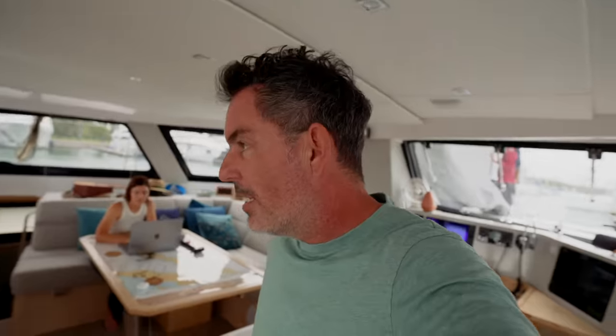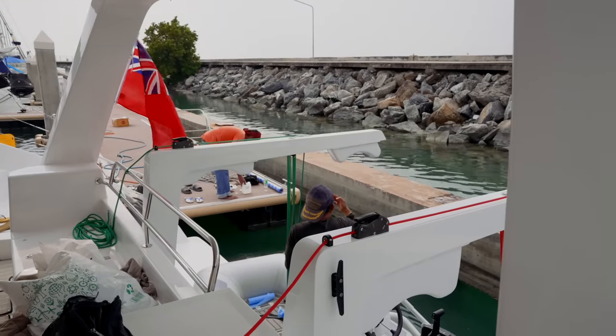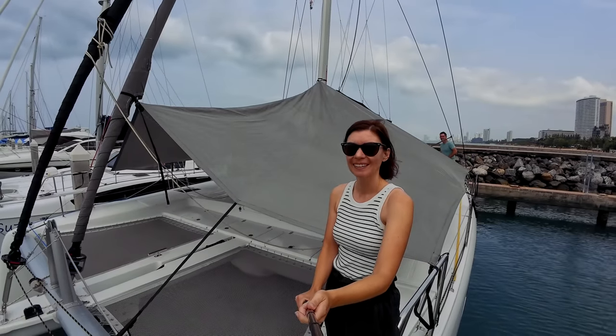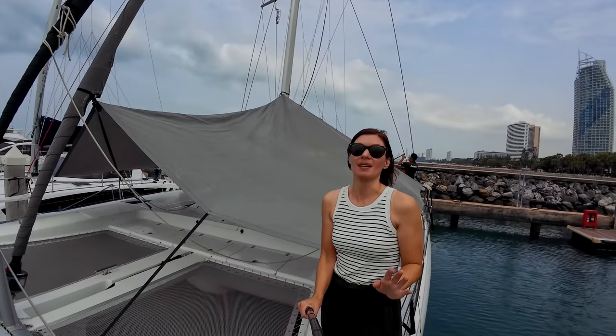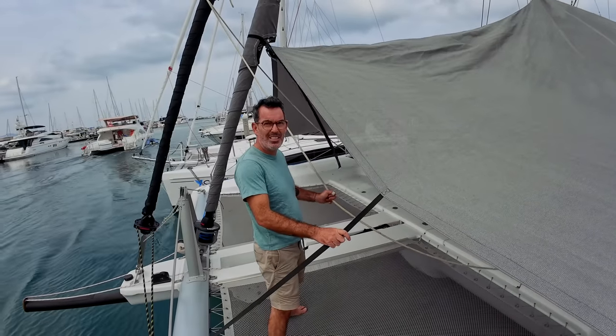Good morning from the saloon of Ruby Rose 2. We have been here a week now — we are meant to be leaving tomorrow and there is a lot of work to do. In a nutshell: we have new davits installed, which now have little teeth on them — they look like little molars. We have our canvas guys outside. We ordered a lot of canvas work, specifically sunscreens for when our patrons come and visit in Europe later this year.